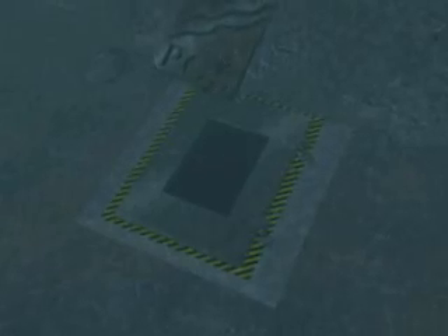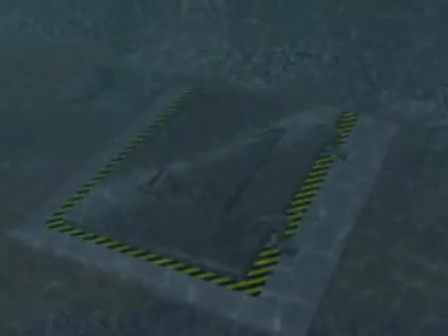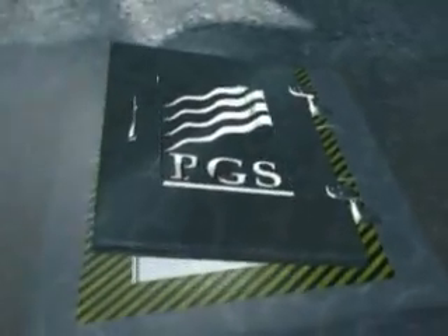The accepted wisdom that the science of acquiring seismic data had reached a peak and could not be improved has taken a battering, according to geophysical company PGS.